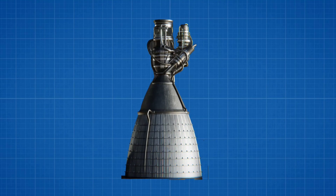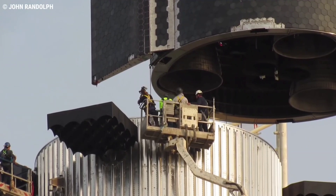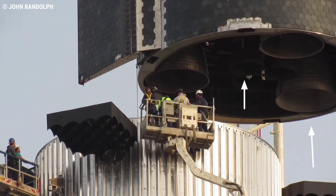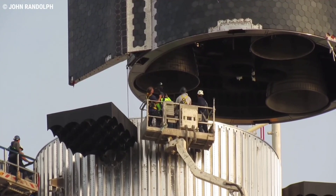The Raptor vacuum-optimized engine, known as RBAC, is designed for propulsion in space. The stainless steel spacecraft prototype is currently equipped with two engines — an RBAC and a sea-level Raptor designed for atmospheric flight. The vehicle will be equipped with three RBAC engines and three sea-level engines for the upcoming orbital flight test.